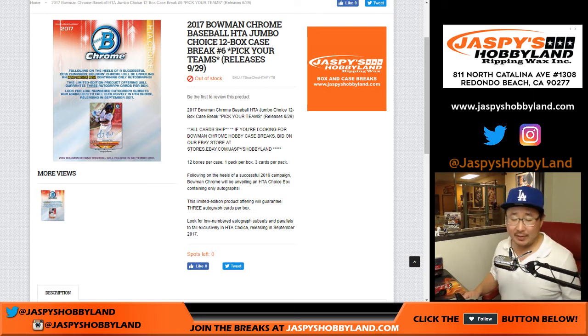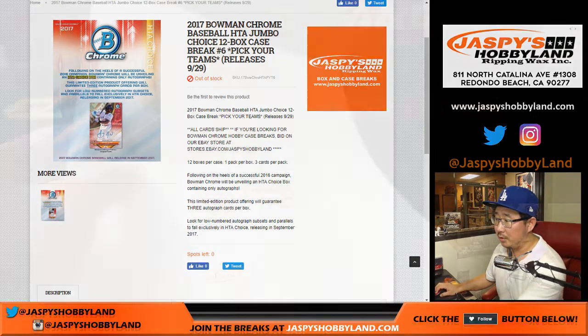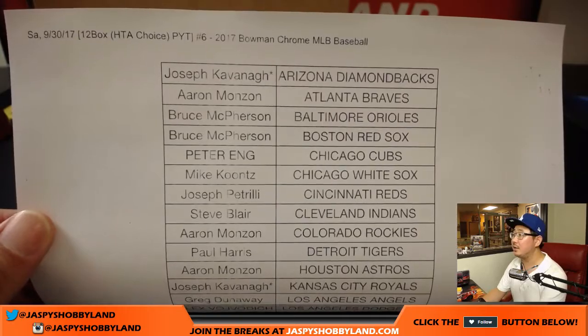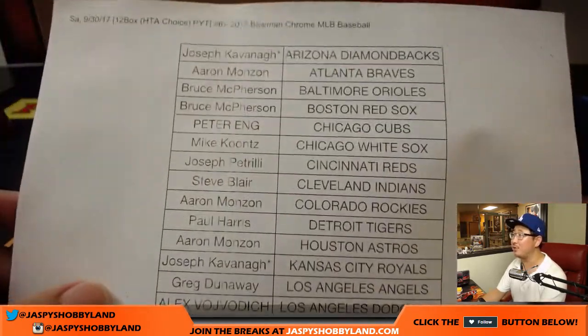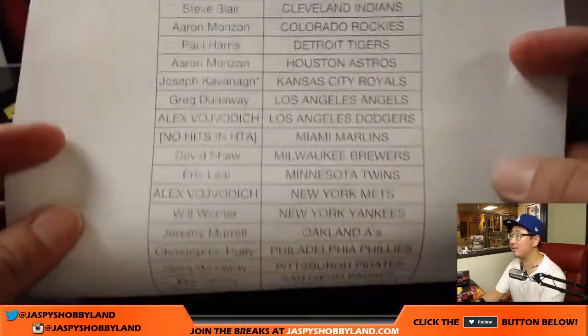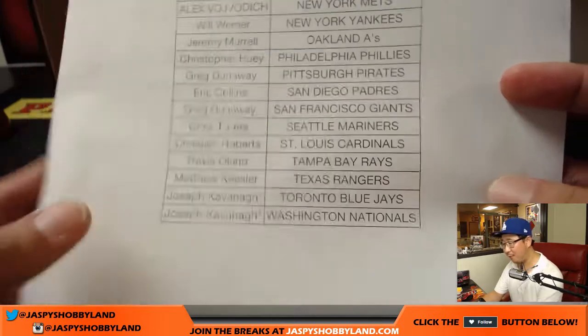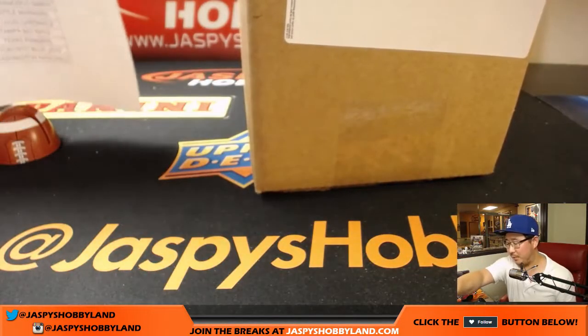Good evening, everyone. Joe for JaspiesHobbyland.com, coming at you with another full case break of 2017 Bowman Chrome Baseball. This is the HTA Choice Edition, which is all autos, all autographs. This is break number six. Joe Kavanaugh with the unprecedented four last-spot mojos — Diamondbacks, Royals, Blue Jays, and Nationals. He bought all four of those teams at once, so he gets the quadruple last-spot mojo.